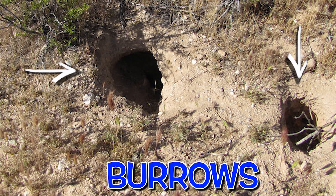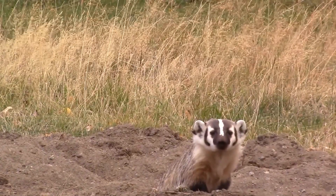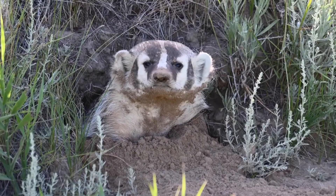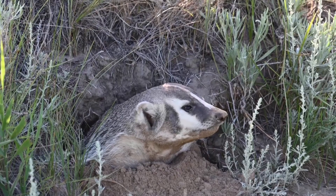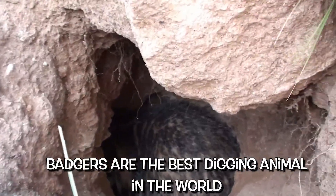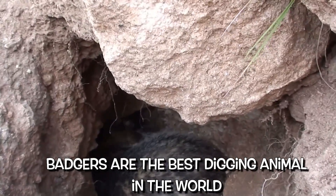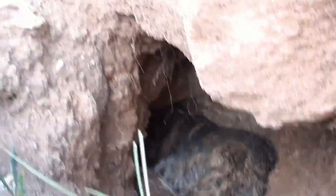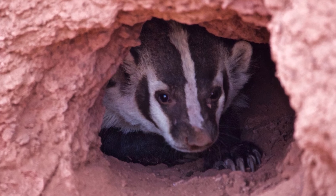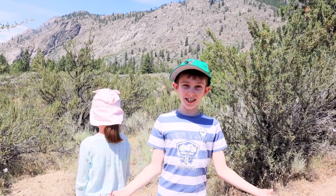Look! There are lots of burrows in the desert! Many of the desert wildlife like to dig. Some dig to protect themselves and survive in the desert. Others dig to catch prey. Did you know that badgers are the best digging animal in the world? They can dig a complex network of burrows with their strong forearms and huge claws. They dig to catch prey or to create shelter.